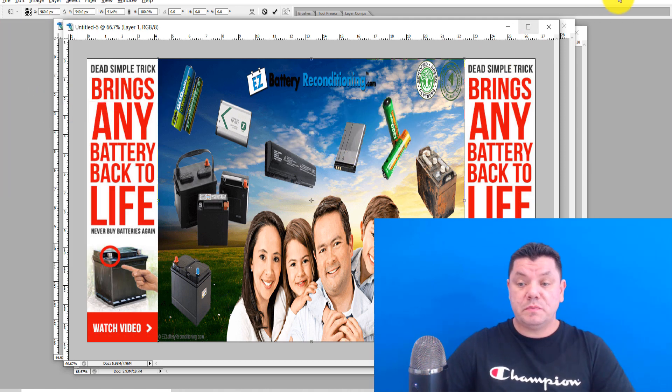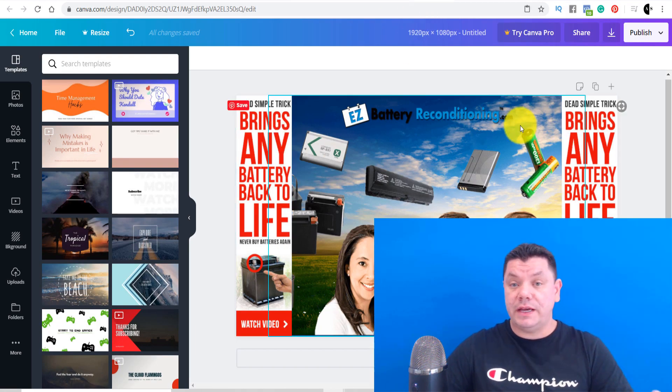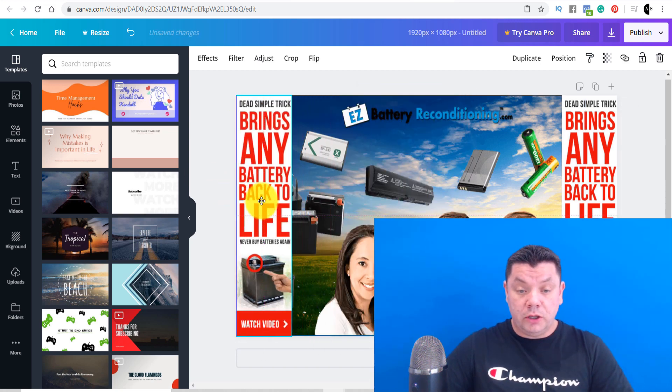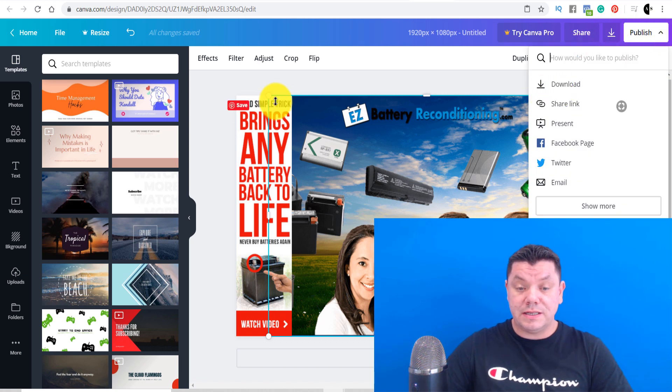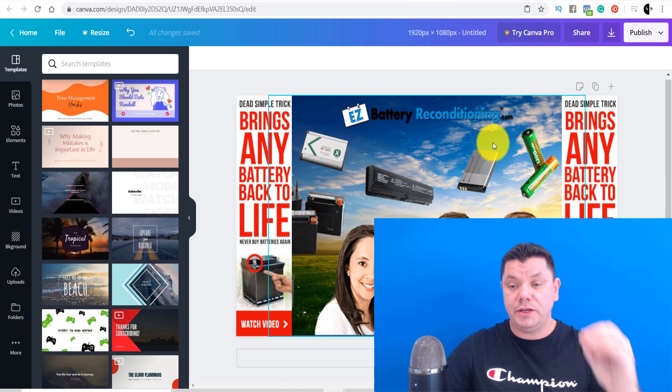I've already saved one earlier. If we come over to Canva, you can see I've done exactly the same thing — exact copy and paste. You can just move things around, copy and paste, do it all on Canva. I like using Photoshop because I'm used to it, but Canva works exactly the same. On Canva, all you do is come up to Publish, click on Download, use the snipping tool to put it in, and you've got a fantastic thumbnail.